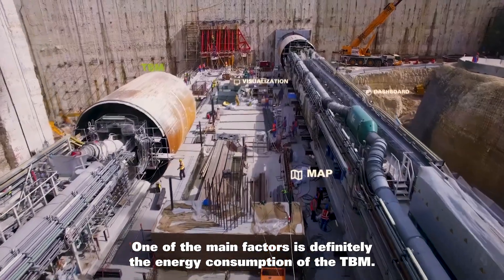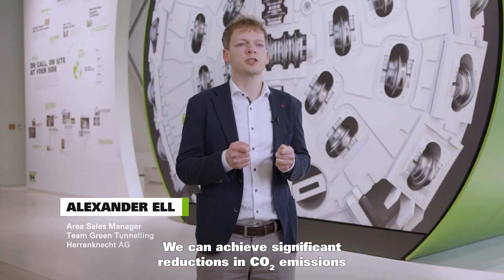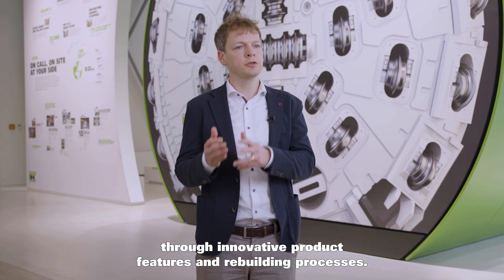One of the main factors is definitely the energy consumption of the TBM. We can achieve significant reductions in CO2 emissions through innovative product features and rebuilding processes.